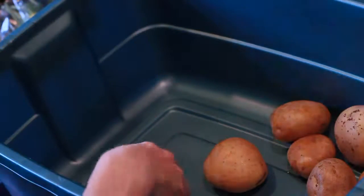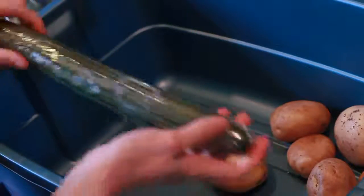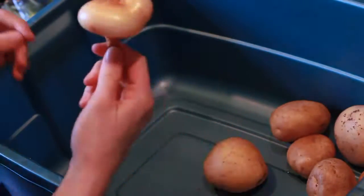Two limes — that was a substitute. One English cucumber. Spare onion.